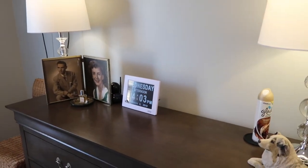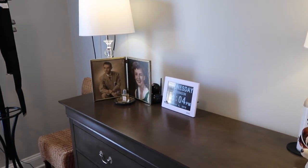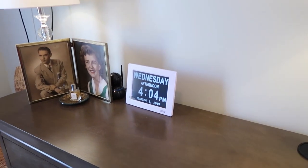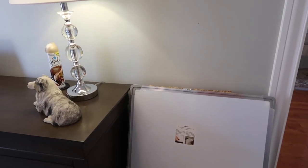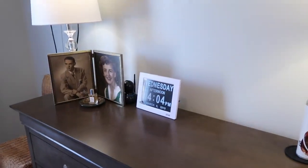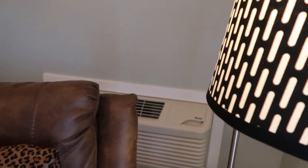I was looking at some books about dementia and Alzheimer's and they were showing a special clock, and I thought that would be perfect to put in mama's room. I also have a whiteboard we'll be putting up — I was going to write the date, day of the week, and month on it, but when I saw this clock I thought it would be perfect. She also has her own heating and cooling unit in her bedroom.